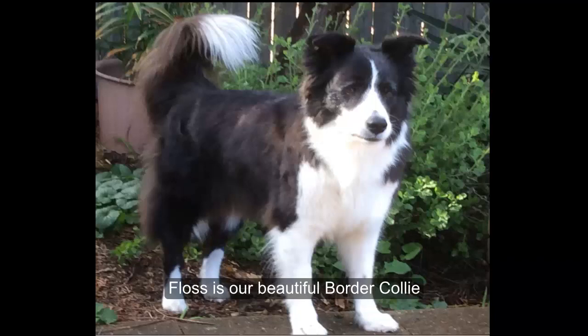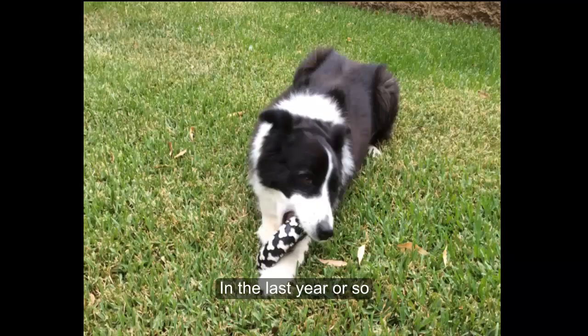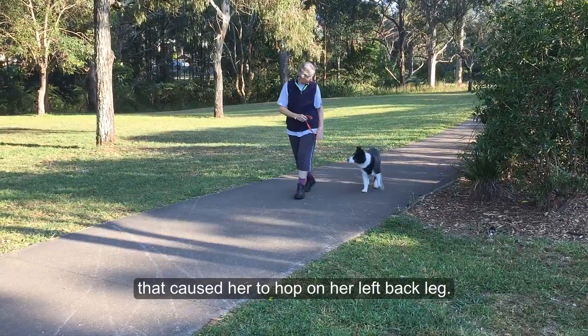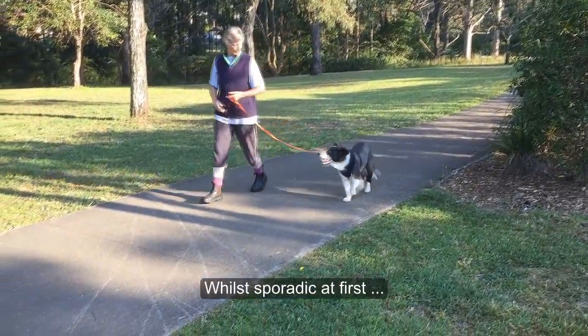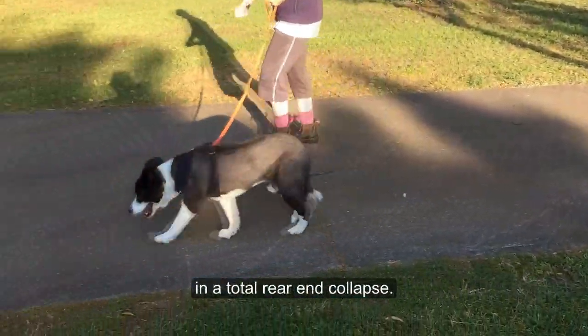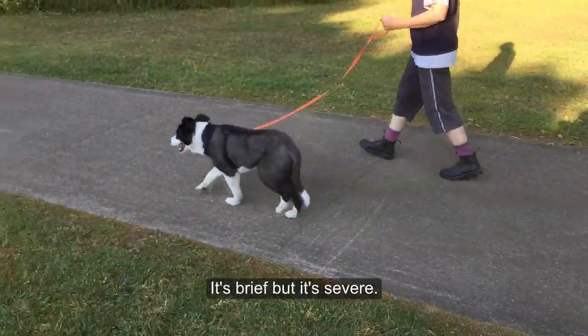Fluss is our beautiful border collie who is now 14 and a half. In the last year or so she developed some soreness in her lower back that caused her to hop on her left back leg. While sporadic at first, this hopping sometimes results in a total rear end collapse. It's brief but it's severe.